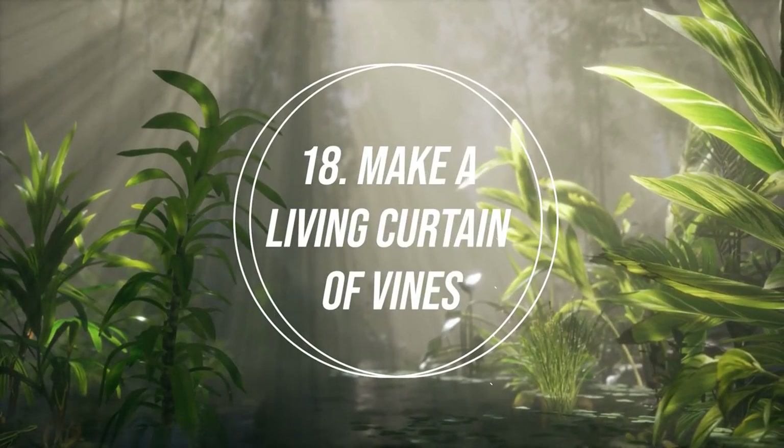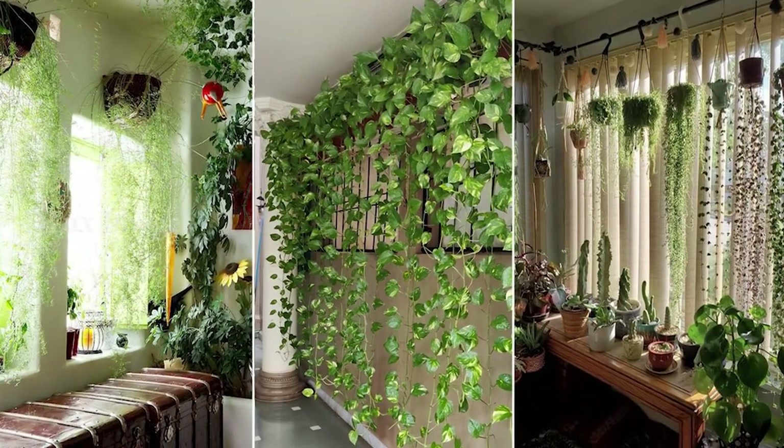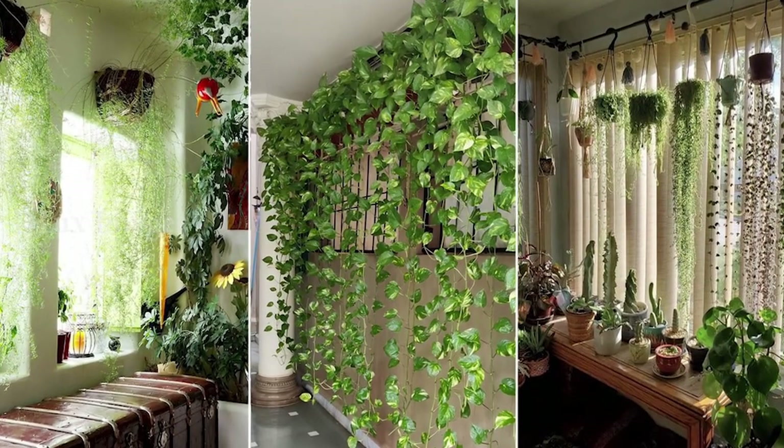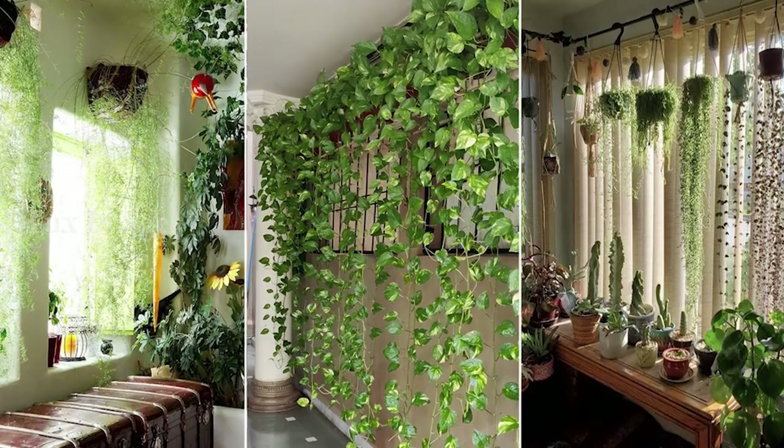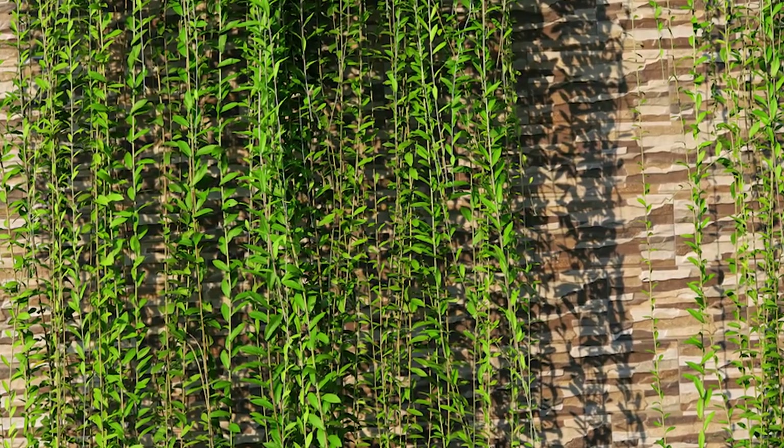Number 18: Make a Living Curtain of Vines. A living curtain of lush vines exhibits the benefits of houseplants, besides creating a privacy wall for homeowners. You can train English Ivy, Pothos, Grape Ivy, and Philodendron on the balcony or porch to bar prying onlookers.